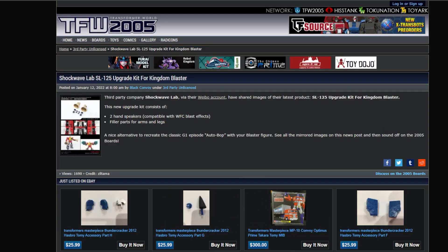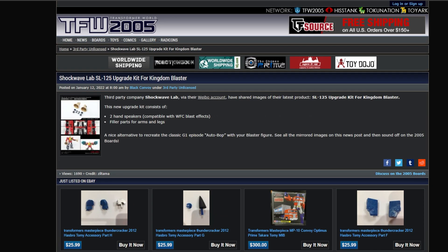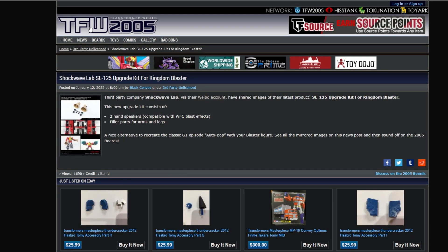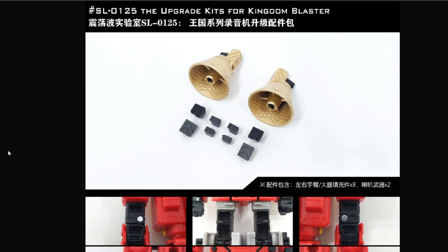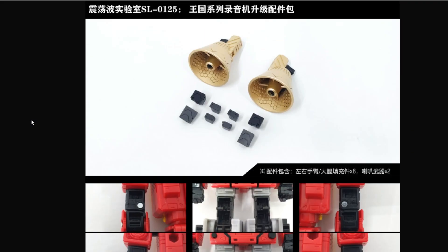First bit of news is Shockwave Labs SL-125 upgrade kit for Kingdom Blaster. I have not seen Kingdom Blaster in the flesh, so to speak, but several of my friends, including T-Man who lives here in Maryland, has already gotten a hold of it. It comes with some new speaker sets, some gap panel fill-ins, and that's about it. It's a nice little addition. I like the gap panel fill-ins more than I do the actual speakers — just a personal preference. I'm really glad independent companies are making these panel gap fill-ins, because Lord knows our Transformers are really hollow lately.